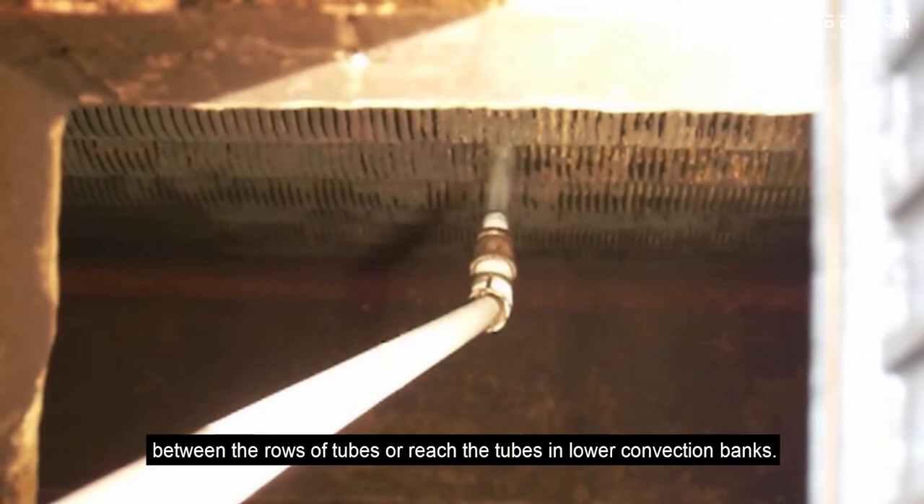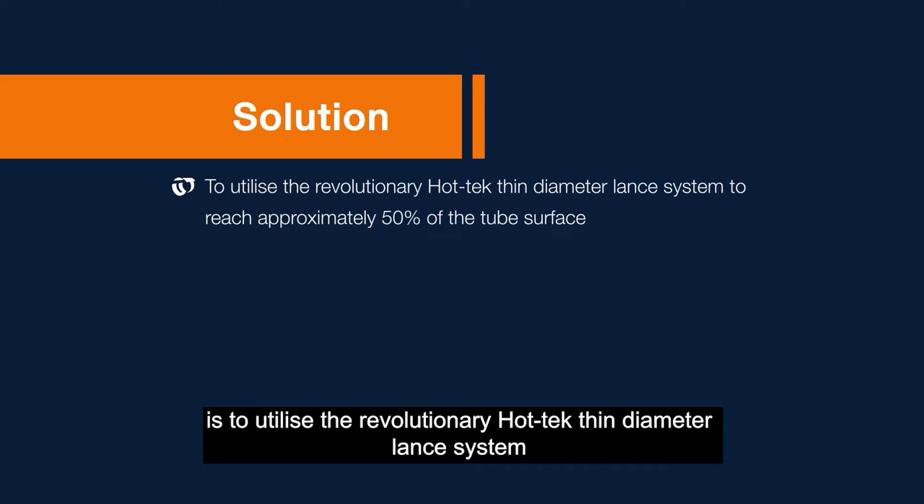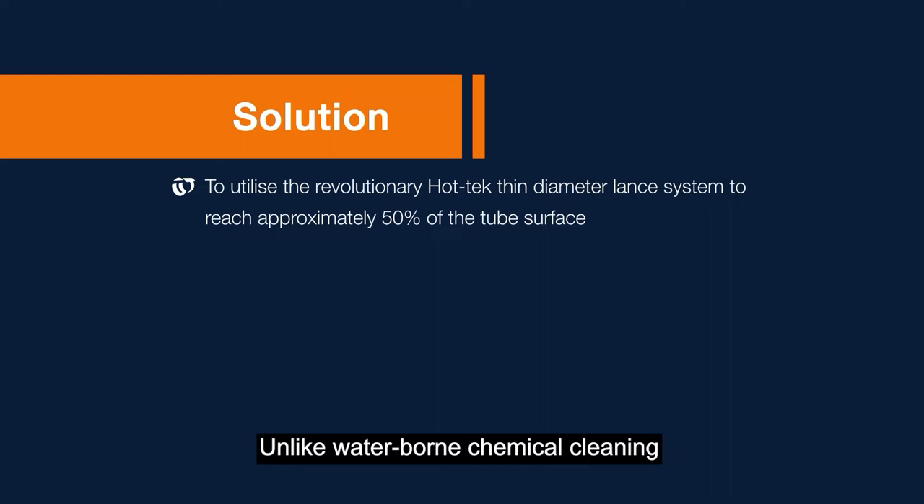A solution to online cleaning, to mitigate the issue of limited practical access, is to utilise the revolutionary HotTech thin diameter lance system, which has been developed to maximise effectiveness and reach approximately 50% of the tube surface. Unlike waterborne chemical cleaning, the dry ice leaves no residue and has no effect on the integrity of the refractory lining.